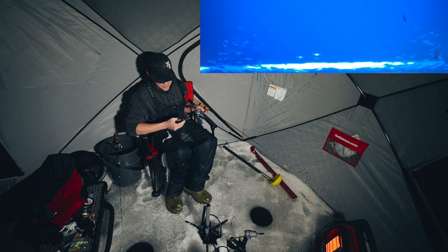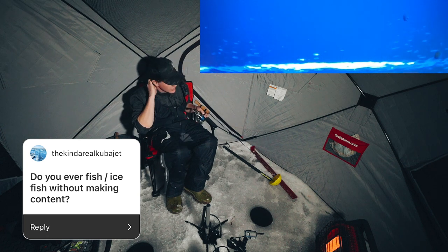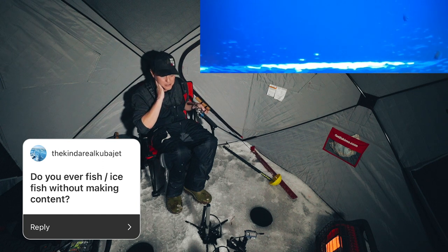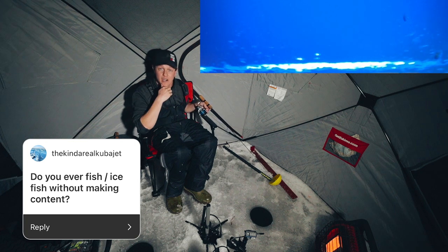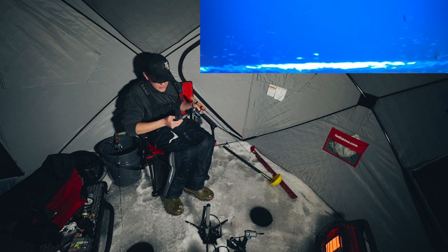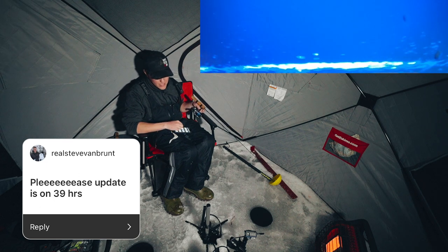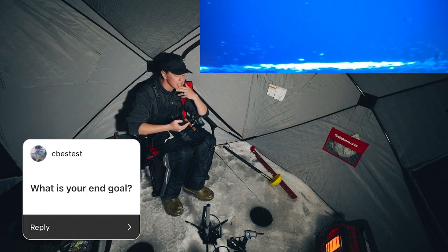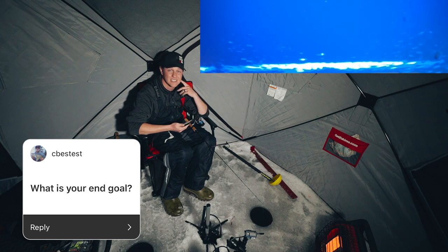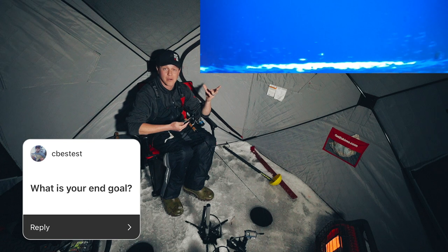Do you ever fish without making content? I don't — there's a camera along every time. It's my job now, and I'm very blessed and fortunate to be in this position. I want to make the most of this. If YouTube disappears or people stop watching, I want to say I tried as hard as I could. There's no update on 39 Hours Season 3 — I want it too, it's just not the time right now. My end goal? To leave the world a better place than when I entered it, make a positive impact, and create clean fishing content that kids can watch without their parents worrying.